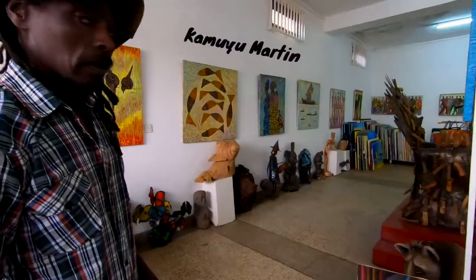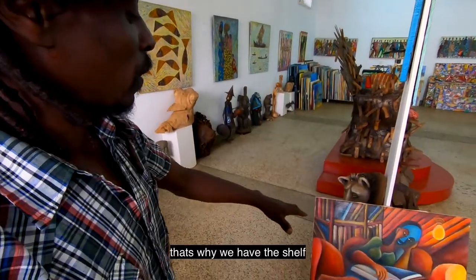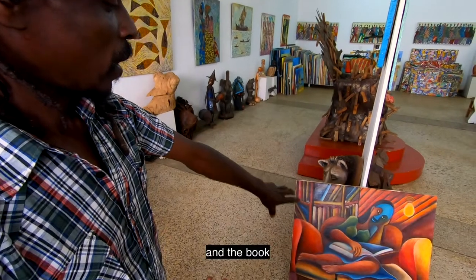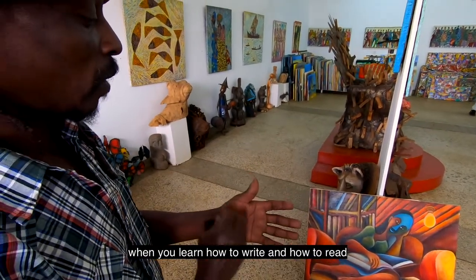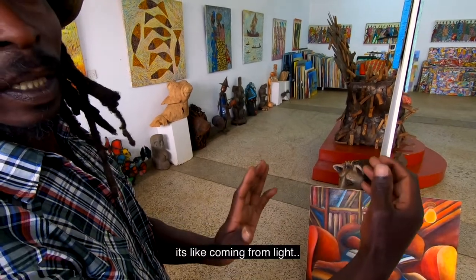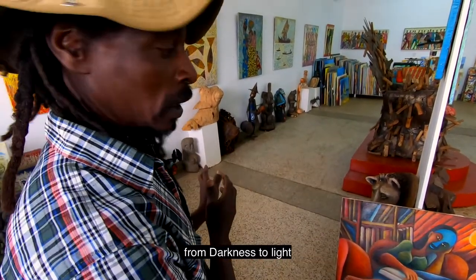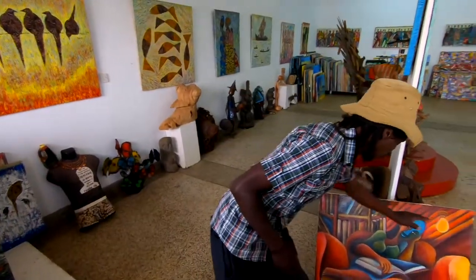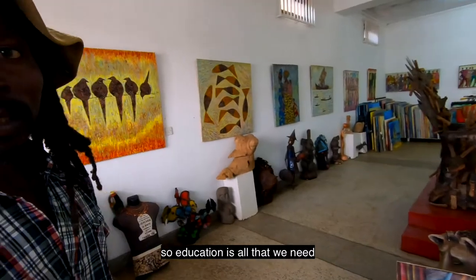I'm Kamoyo Martin. Here I was thinking of education — that's why we have the shelf and the book. When you learn how to write and how to read, it's like coming from dark to light. That's why I have it. Education is all that we need.